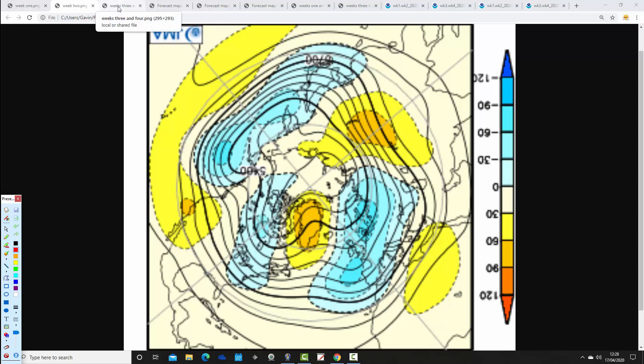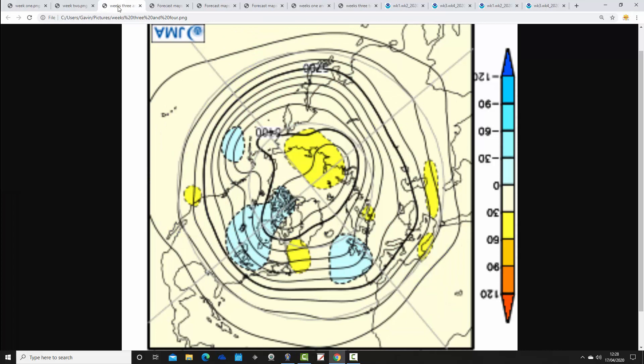Weeks three and four don't look a great deal better either, taking us from the 1st to the 15th of May. Still quite unsettled, with a trough of below average heights centred over and to the west of the country. However, we're probably bringing the wind up from a south to southwesterly direction, so it probably turns a little bit warmer. Some above average heights over towards the Baltic Sea, though it's a two-week period so it could be a little transitional. Overall it is an unsettled signal but probably relatively mild for the first half of May.